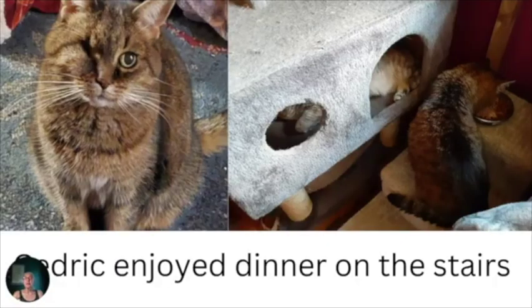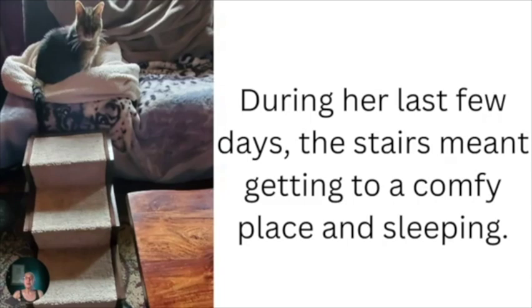Cedric, our beautiful little girl, enjoyed having her dinner on the stairs sometimes, as well as using them to sleep and hang out. On Cedric's final days, we were definitely glad for the pet stairs because it meant that she could get up and curl up on her favorite blanket and just sleep and relax. So they definitely proved to be an amazing investment for a variety of reasons.